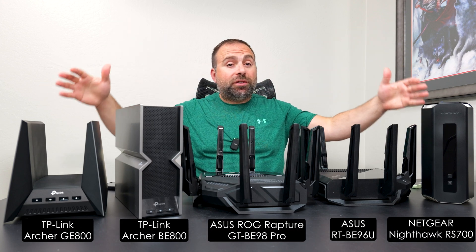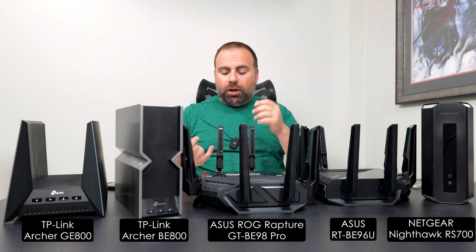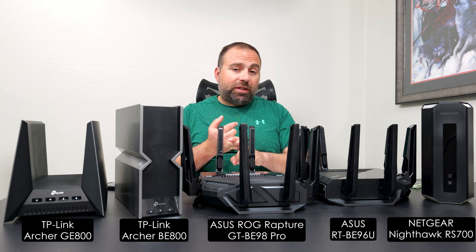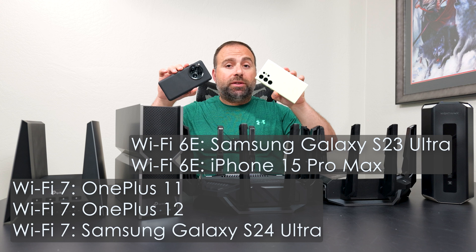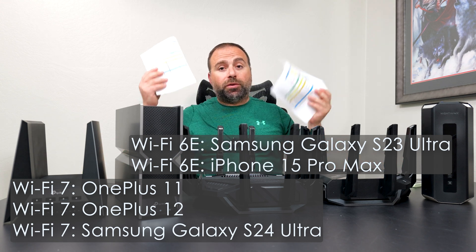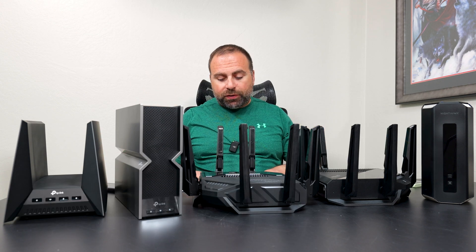I'm going to compare five of the best Wi-Fi 7 routers right now. We're going to talk about their specs, speed tests, and range tests I've done individually for each one of these with Wi-Fi devices. I have all those numbers right here, so we'll go over all of them.